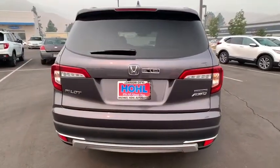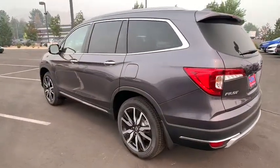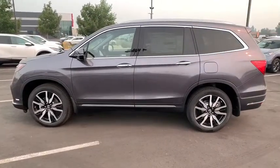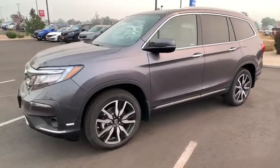Here are some of this vehicle's great options: backup camera, power liftgate, keyless entry, all-wheel drive, power passenger seat, steering wheel audio controls, remote engine start, navigation system, traction control.